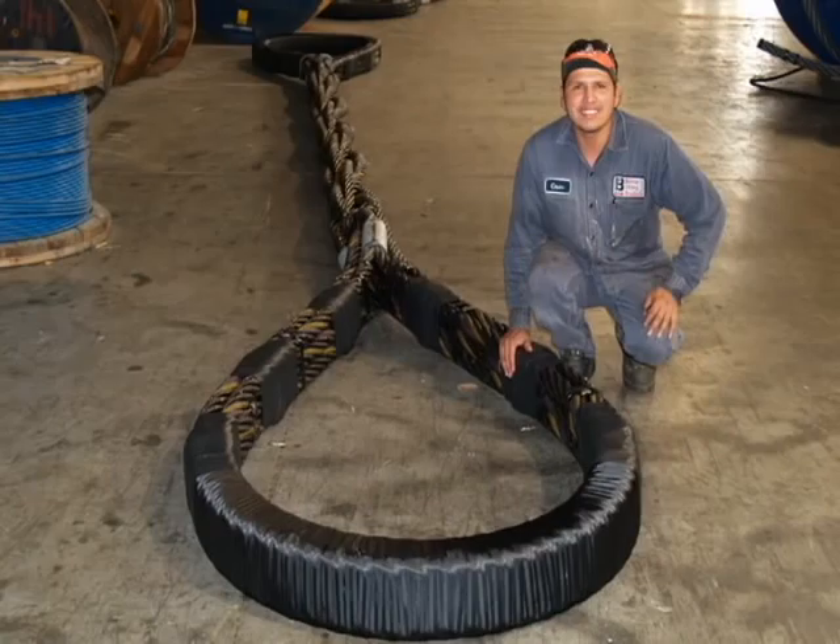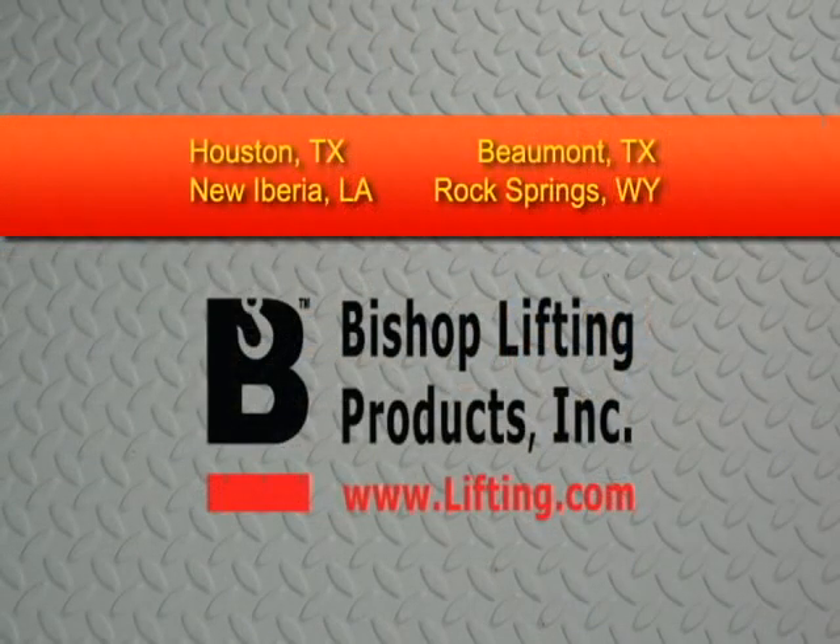For more information on how Bishop Lifting Products can meet your sling and rigging requirements, visit our website at Lifting.com.